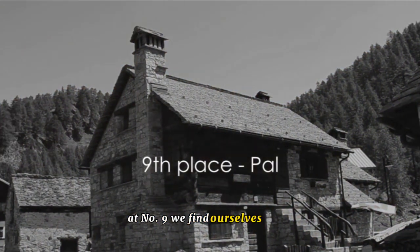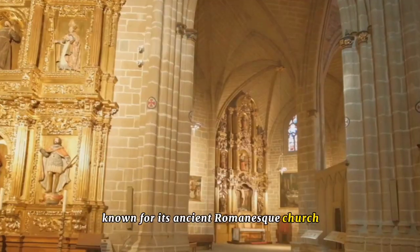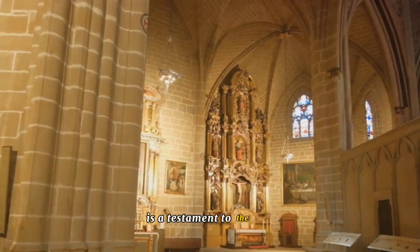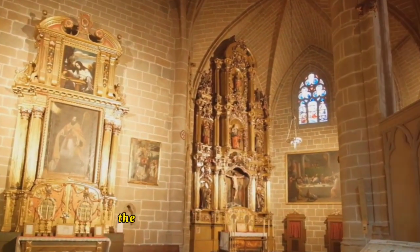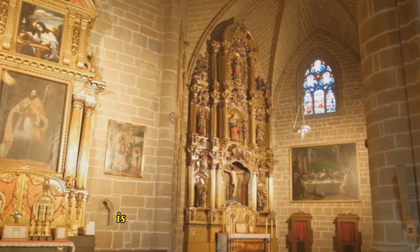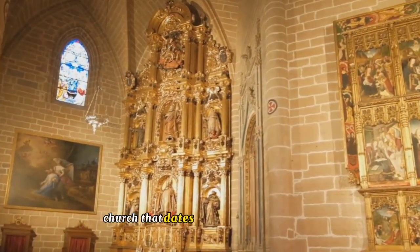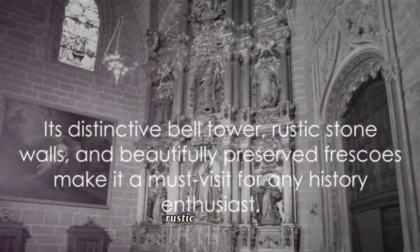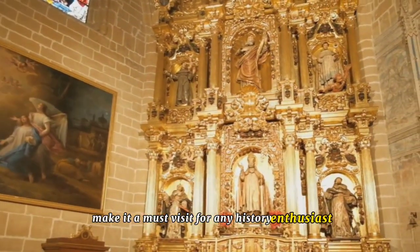At number 9, we find ourselves in Pal, a quaint village known for its ancient Romanesque church. This charming hamlet nestled in the heart of Andorra is a testament to the rich cultural and historical heritage of this principality. The architectural crown jewel of Pal is undoubtedly the Saint-Clement de Pal, a stunning Romanesque church that dates back to the 11th century. Its distinctive bell tower, rustic stone walls, and beautifully preserved frescoes make it a must-visit for any history enthusiast.